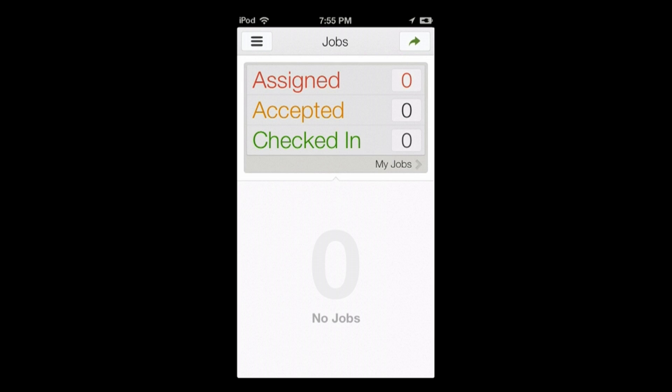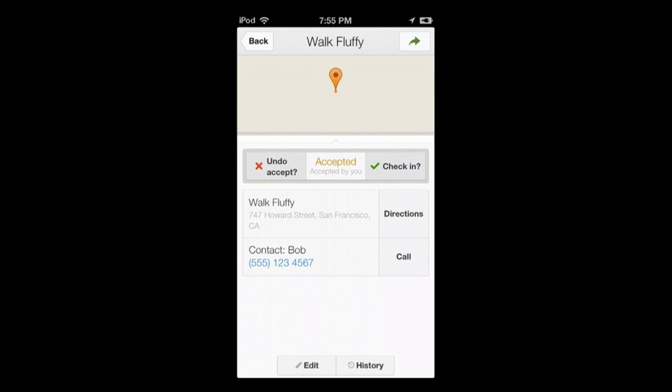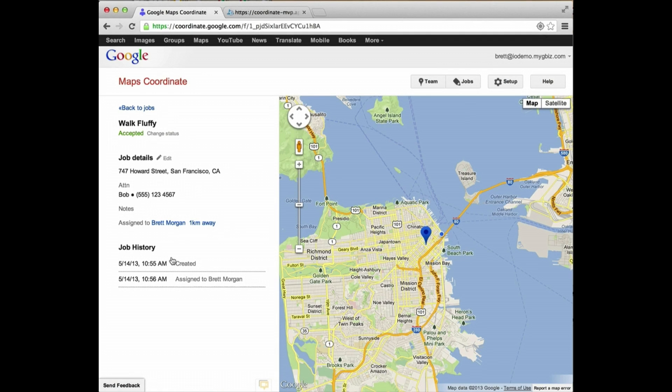Now we switch across to the mobile worker's application — in this case, a pretend iPhone. Here we've got the worker waiting for a job. The job comes in, you react to it, look at the job, figure out the details, and accept it. Then you walk to the location here at Moscone and check in: 'I have the dog, I've accepted the job.' Back to the Admin Interface, the marker on the map changes color, notifying the dispatch center that the dog has been picked up.